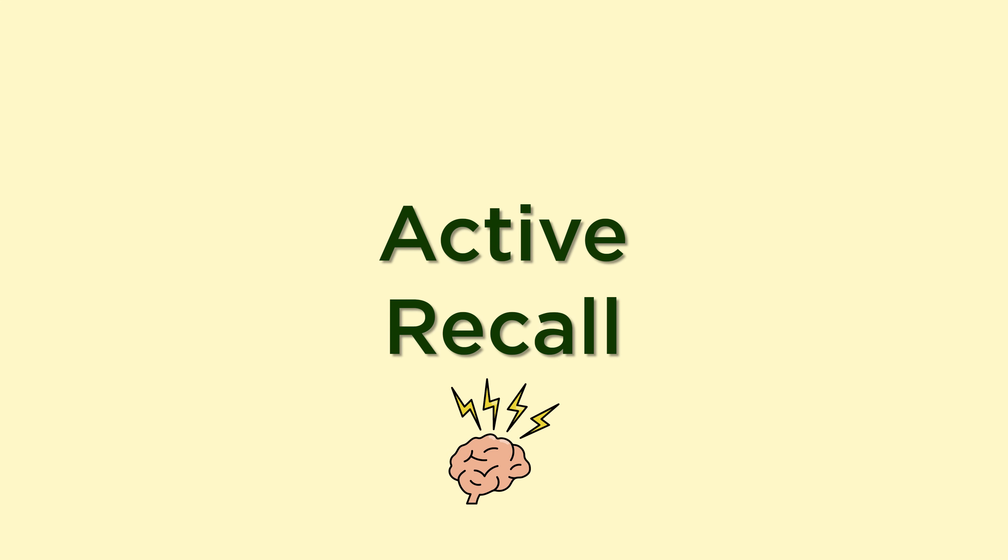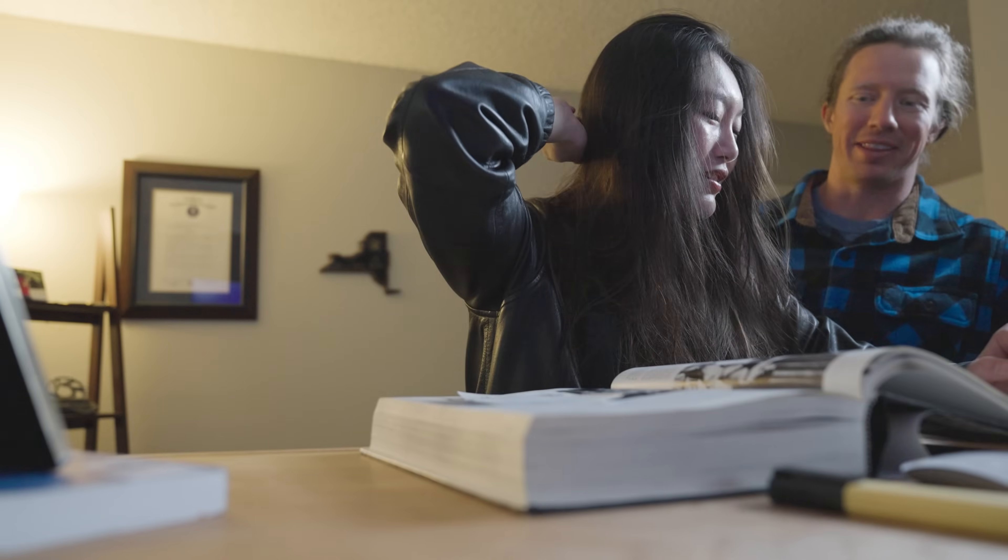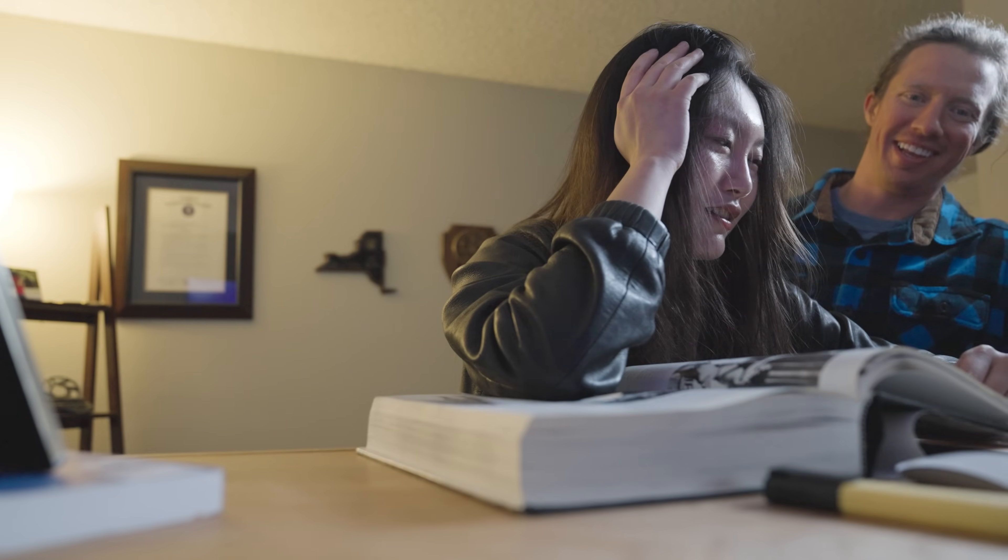Study hack number one: active recall. So back in college, I learned a very interesting thing. If you're in the library and you're talking to other people, they will kick you out. But if you're in the library and you're talking to yourself, they will probably leave you alone and kind of isolate themselves from you as well. Win-win situation.